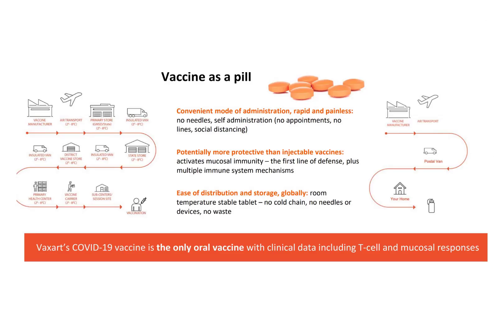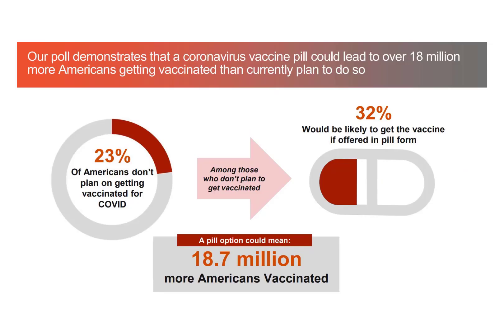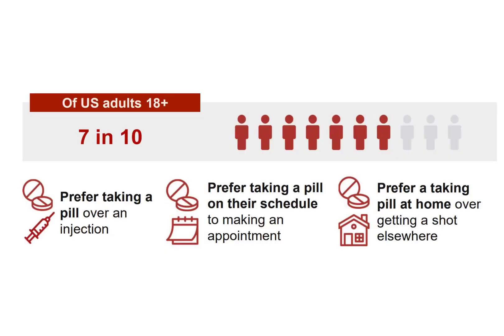It develops oral vaccines that can be stored and shipped without refrigeration, eliminating the need for needle injection. Its COVID-19 vaccine is the only oral vaccine with clinical data including T-cell and mucosal responses. If the company is able to get FDA approval for its oral COVID vaccine, it will vaccinate 19 million Americans who do not want a needle-administered vaccine.